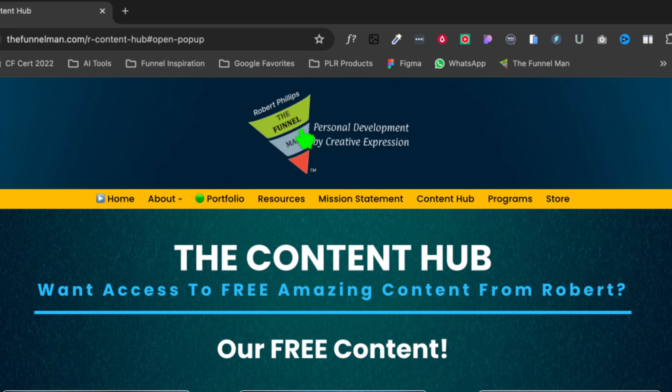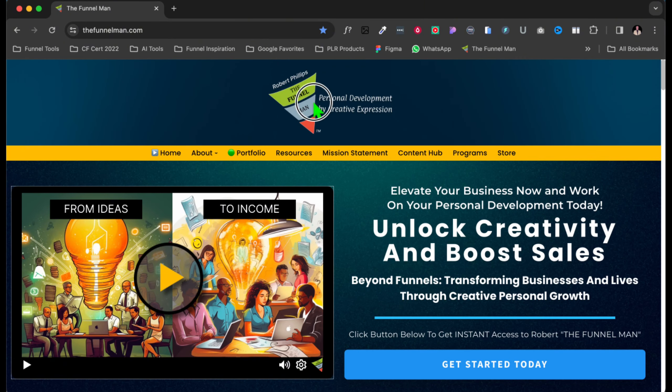Right here you can have your affiliate links. Let's say they wanted to get what I use for my videos — Voomly. They just click on Voomly, go to the Voomly page, sign up, and then you get your affiliate commission.